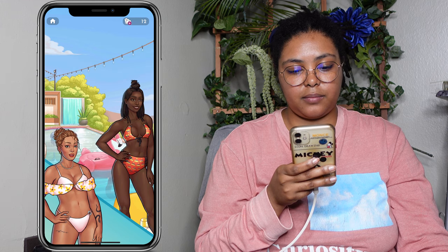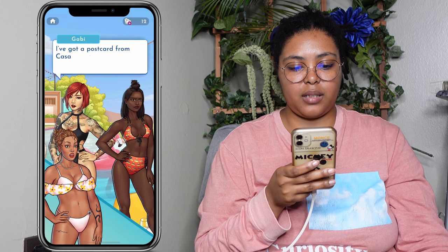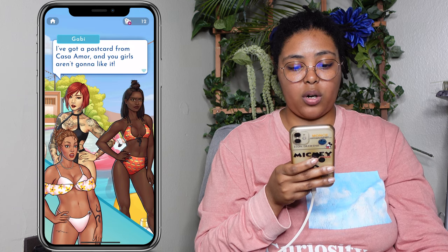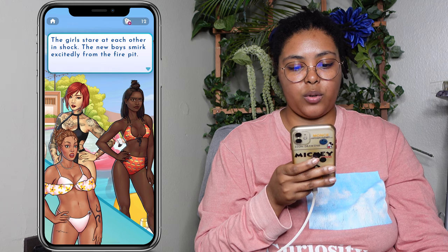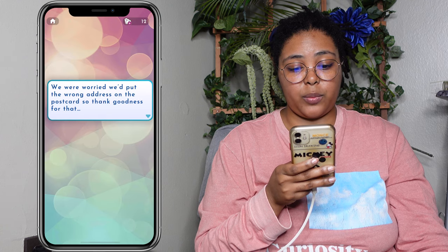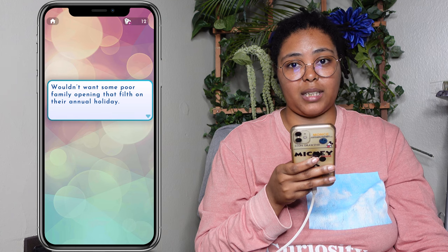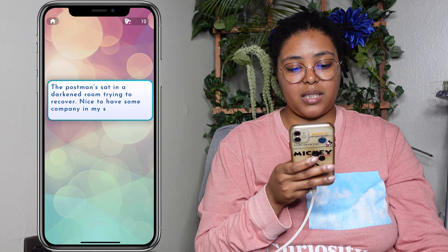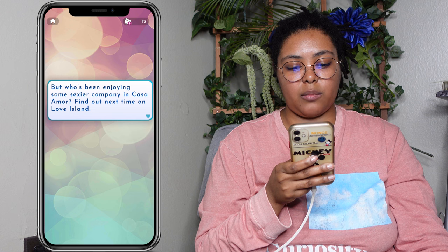Gabby runs towards you, waving something in her hand. I've got a postcard from Casa Amor and you girls aren't gonna like it. The girls stare at each other in shock. The new boys smirk excitedly from the fire pit. We were worried we'd put the wrong address on the postcard — but who's been enjoying some sexier company in Casa Amor? Find out next time on Love Island.